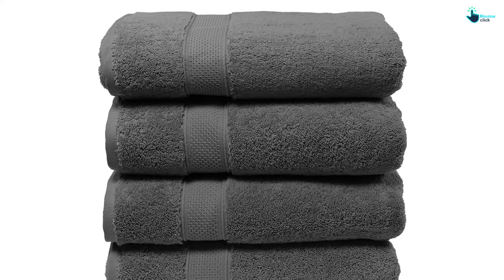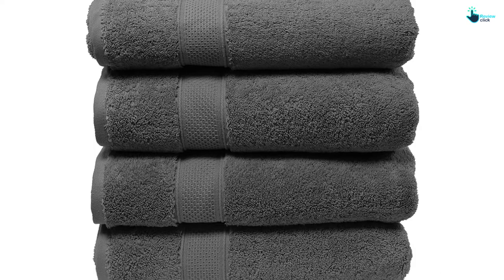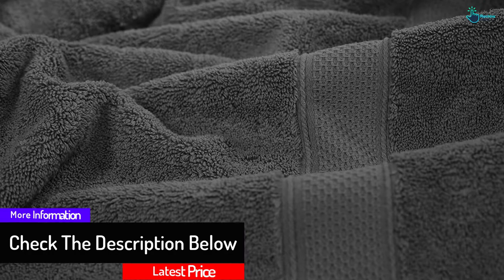The towels are OEKO-TEX and ISO 9001 certified, assuring you that they do not contain harmful chemicals. Also, they are machine washable, so you can get them when looking for bath towels that are easy to maintain. Once you get this set, you can expect to receive four bath towels, each measuring 30 inches by 56 inches.